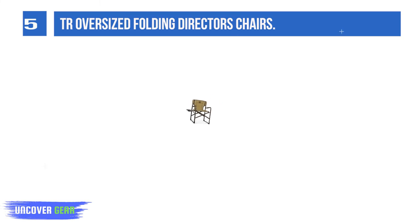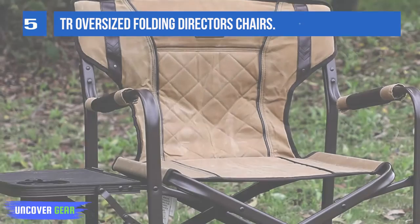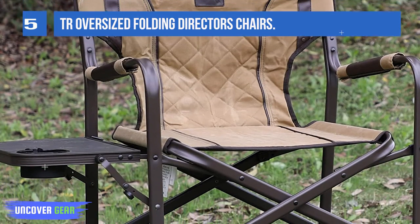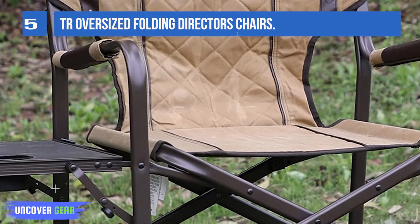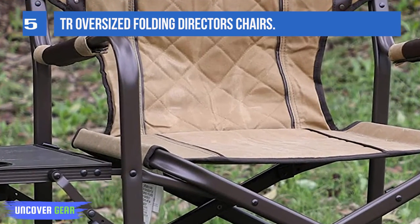Stabilizing crossbars add strength and security, especially on uneven ground. This padded camping chair weighs only 10.3 pounds and folds flat for easy transport and storage.